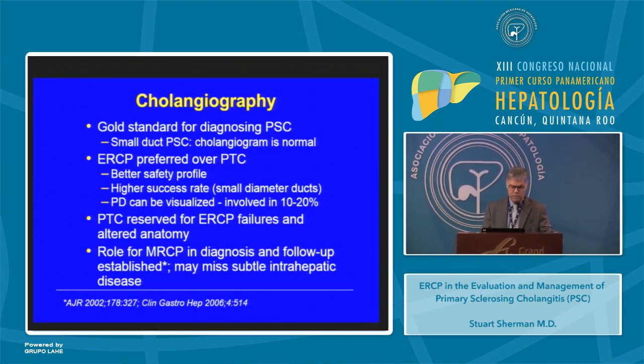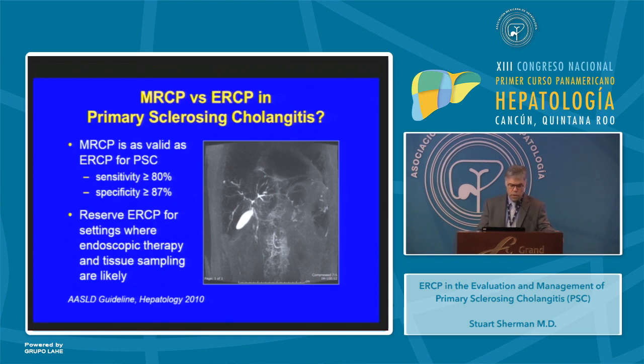PTC is reserved for ERCP failures and patients with altered anatomy. The role for MRCP in the diagnosis and follow-up has been established, but appreciate that MRCP may miss subtle intrahepatic disease. A guideline from the AASLD published in Hepatology in 2010 said MRCP is as valid as ERCP for diagnosis of primary sclerosing cholangitis with a sensitivity of more than 80% and a specificity of more than 87%, recommending reserving ERCP for settings where endoscopic therapy and tissue sampling are likely.